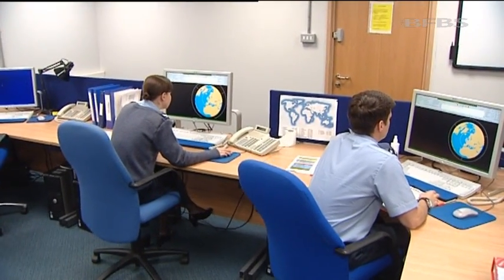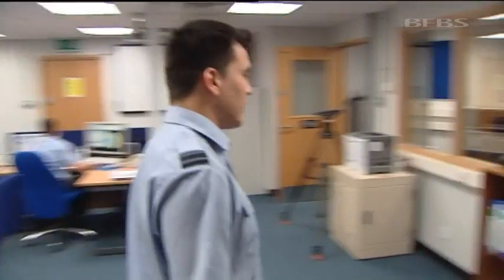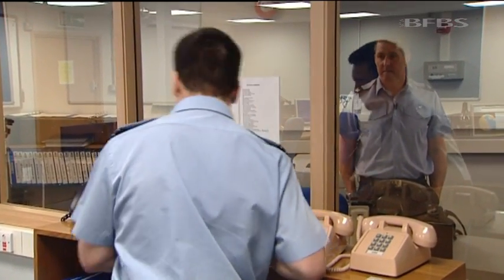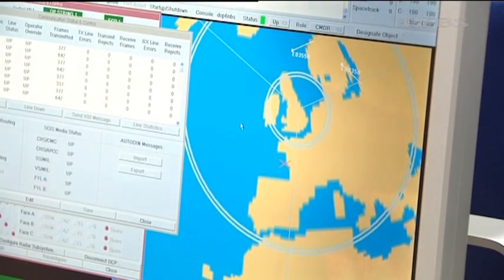Five to ten ballistic missile events happen each year. Virtually always they're test firings, although the team is always monitoring for the unexpected.